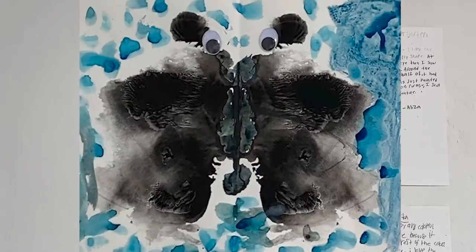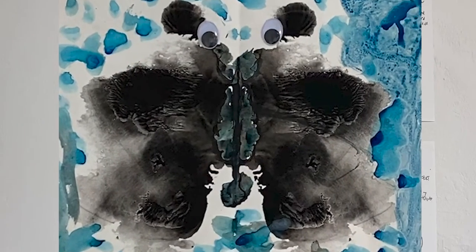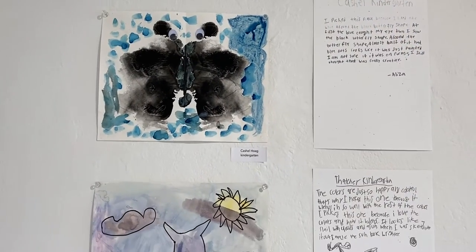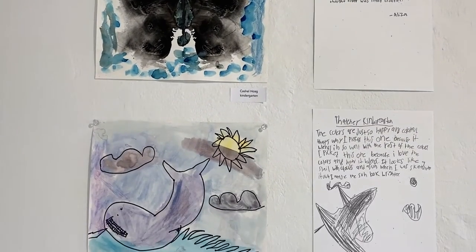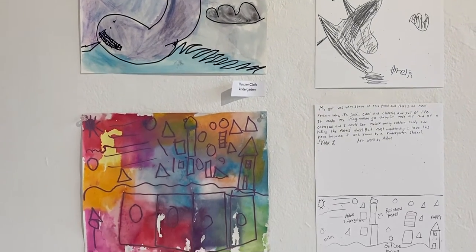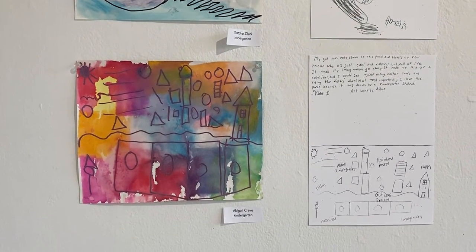I picked this piece because I like the blue around the black butterfly shape. At first the blue caught my eye, then I saw the black butterfly shape around it. The shape, almost half of it, had blue dots. The other looked like it was just painted. I'm not sure if it was on purpose, but I still thought that was really creative.